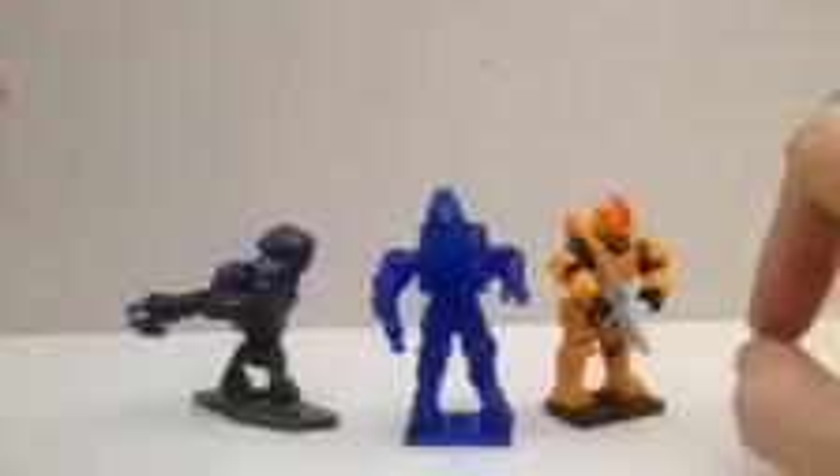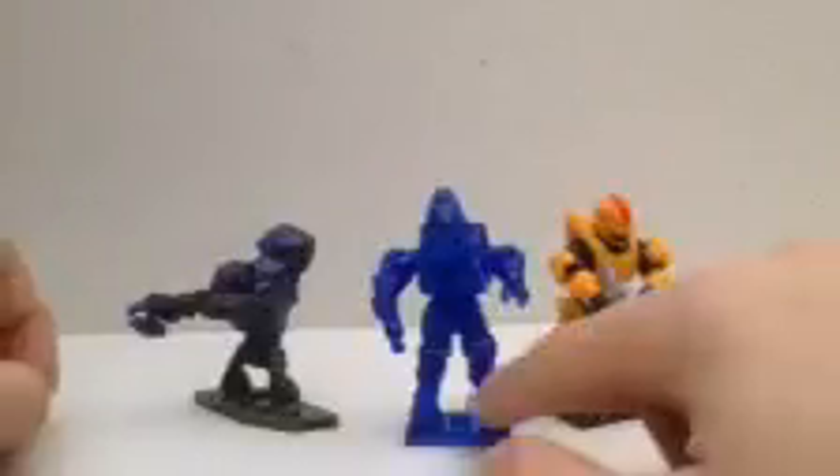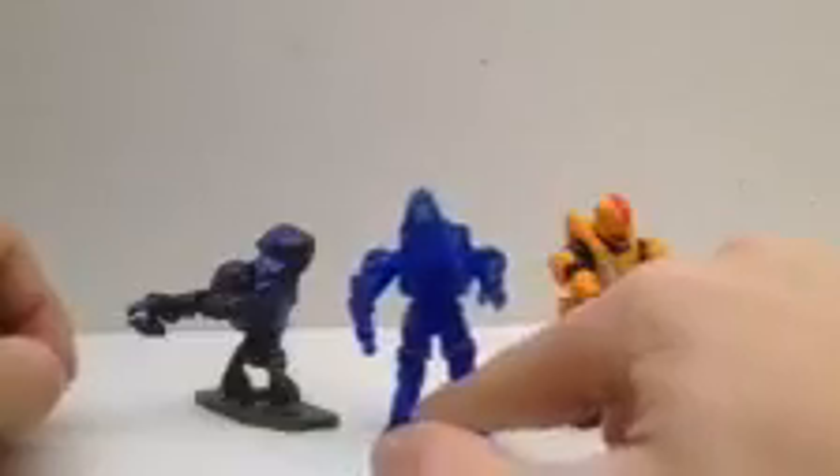I was so pumped — the past three times I had been, they were all out. I was so, so excited. And as you can see, I got a secret rare.